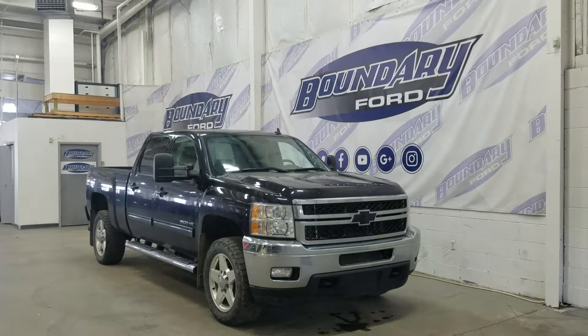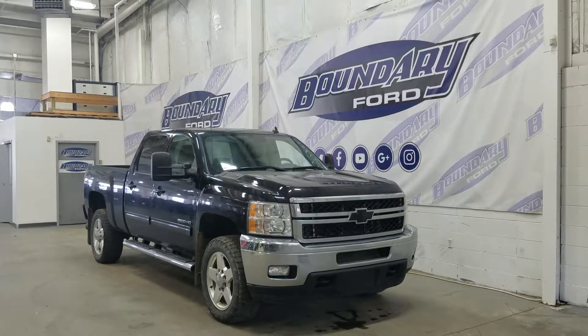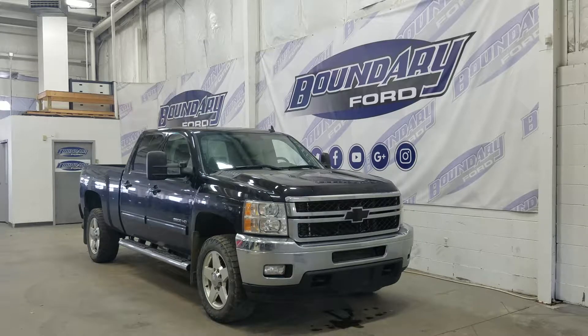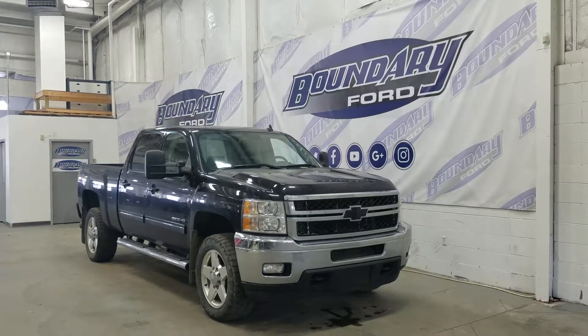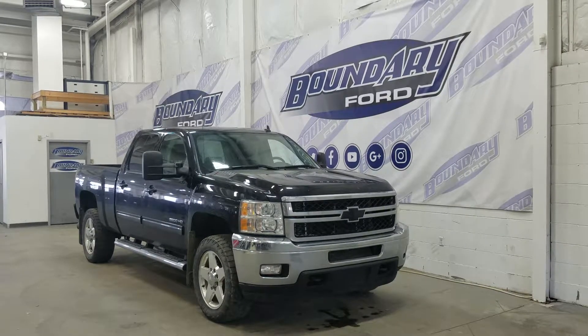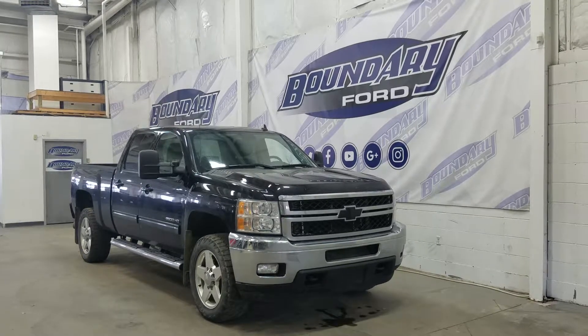Welcome to Boundary Ford, located at 2502 50th Avenue in the Lloydminster border city. Today we're taking a look at a pre-owned 2013 Chevrolet 2500 HD LTZ. The exterior color is black, and under the hood we have a 6.6-liter Duramax engine matched with an Allison transmission.